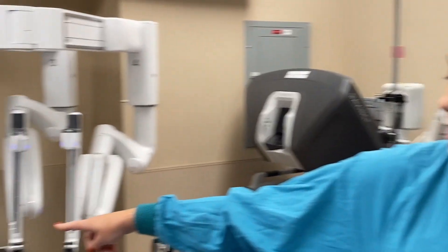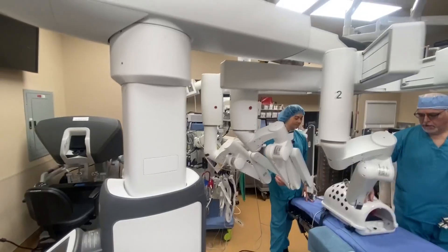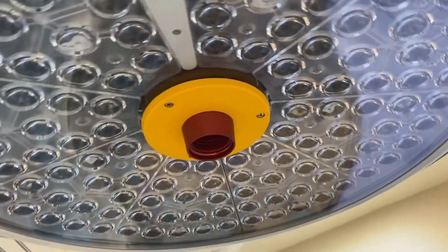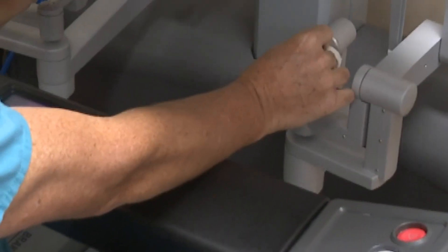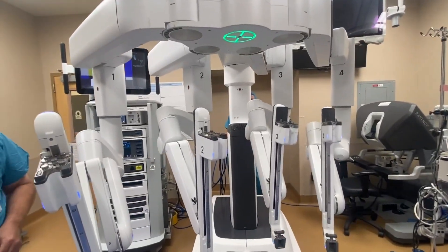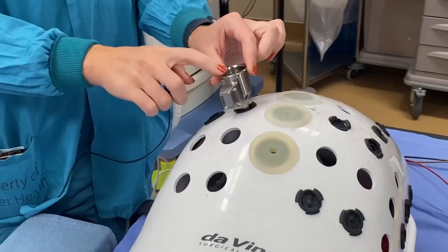Absolutely reassuring for patients and the medical team alike. Banner Thunderbird is currently in the top 3% in the nation and the eighth highest in total historical procedures in the western region, all for robotic procedures. It's really amazing to see how these surgeries are transforming the way that surgeries are performed now in 2023. Minimally invasive, they help people recover faster with less pain. Live in Glendale, Tricia Hendricks, 12 News, Today in AZ.